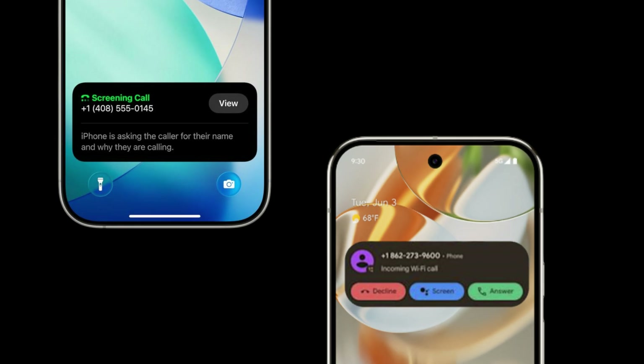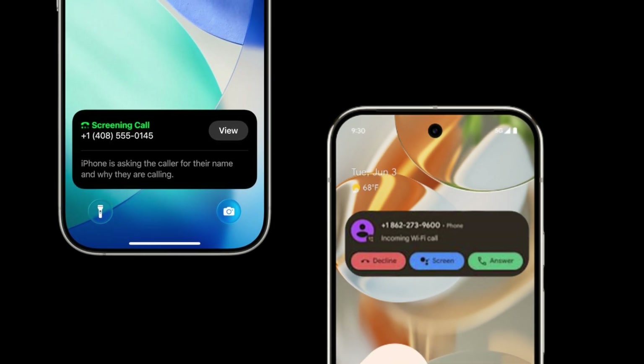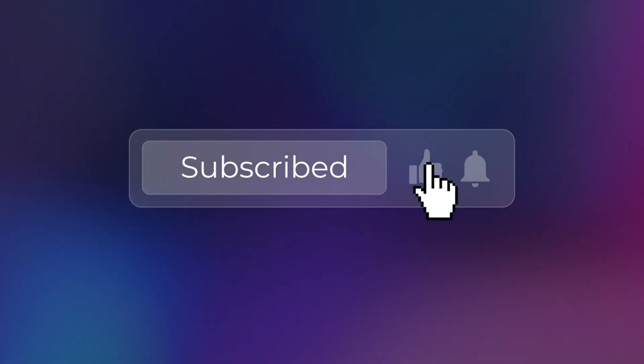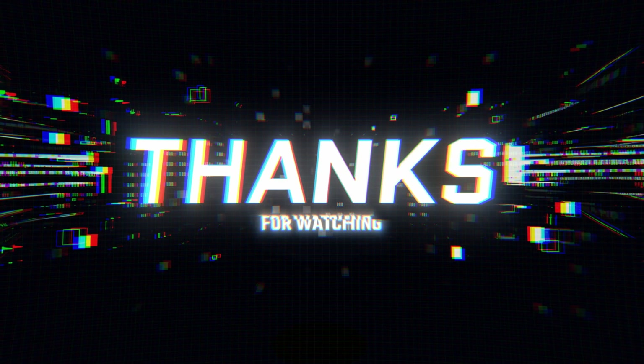What do you think? Which call screening feature are you more excited about? Let me know in the comments below. Don't forget to like this video, subscribe for more tech comparisons, and hit that notification bell so you don't miss our next deep dive. Thanks for watching and I'll see you in the next one.